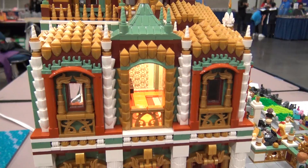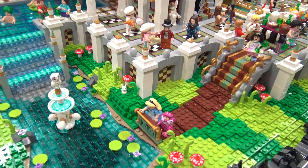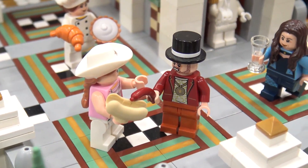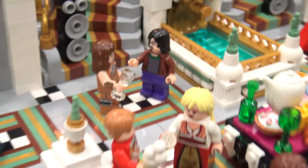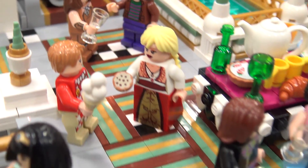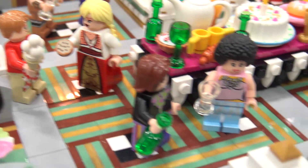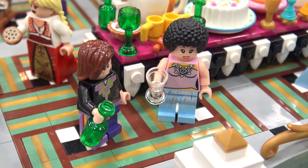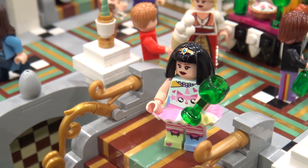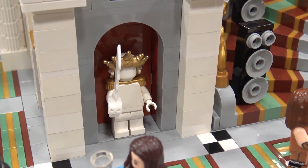Talk about some of the minifigs — there are all sorts of interesting ones. The main decision I made was to go with flesh-toned figures; I felt that yellow just wouldn't have worked with the color scheme. The flesh ones pop a little bit more, though they're more challenging because there are way fewer cool fleshy faces than yellow ones. But it's basically all sorts of party stuff going on — just people mingling.